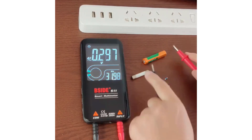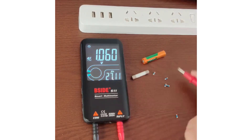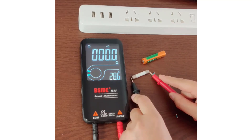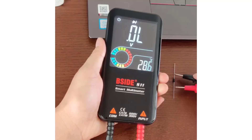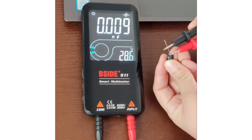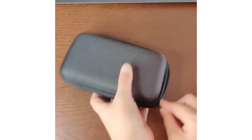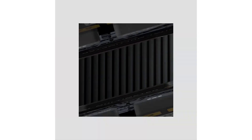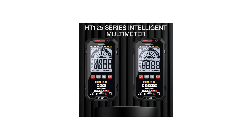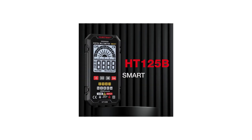Enter the smart multimeter — a sophisticated upgrade to the conventional device, designed to enhance accuracy, usability, and connectivity. Smart multimeters combine the essential functions of measuring voltage, current, and resistance with advanced features like wireless connectivity, data logging, and integration with mobile apps. These features provide users with real-time data visualization, remote monitoring, and enhanced troubleshooting capabilities.